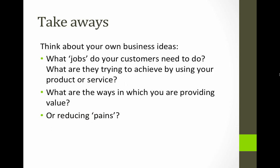So, takeaways to think about: think about your own business ideas. What jobs do your customers need to do? What are they trying to achieve when using your product or service, or what could they achieve if they did? What are the ways in which you're providing value — making it better for them, usually better than the competition? Or reducing the pains — something they already buy or use but that's not as good as it could be, and you can find a way to reduce that pain. It'll give you new insight into business ideas. See you in the next module.